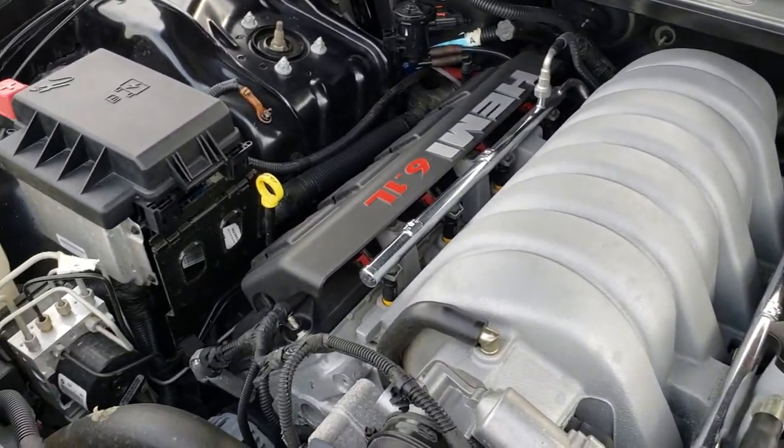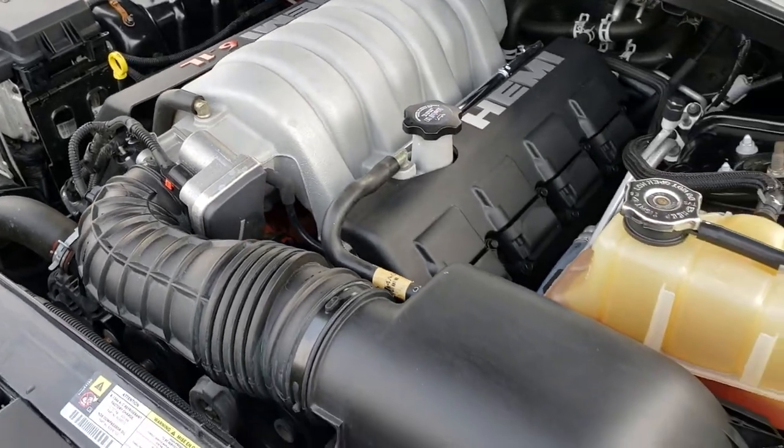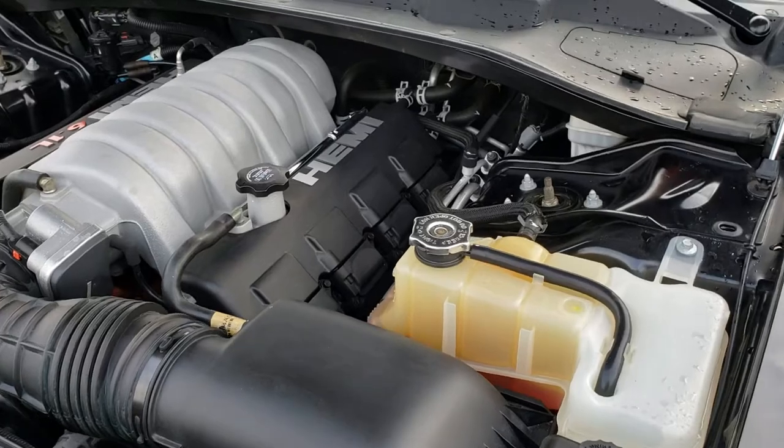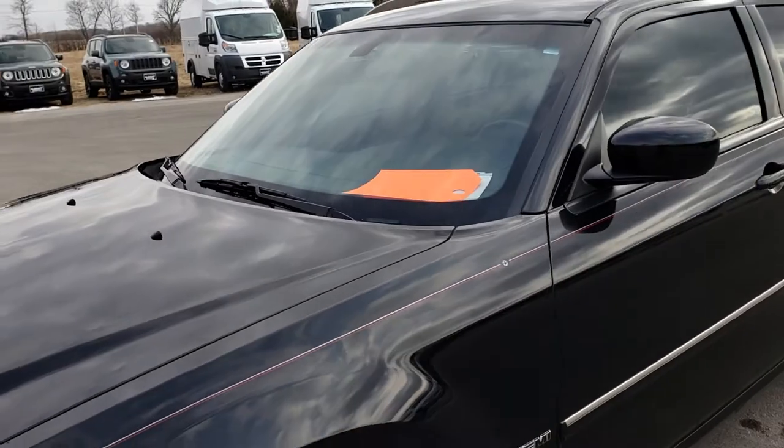The engine bay is very clean and runs very smooth. This vehicle has been fully safetied and inspected by our service shop, has a fresh oil and filter change, all the fluids have been checked and topped off, and this car is 100% ready to go.